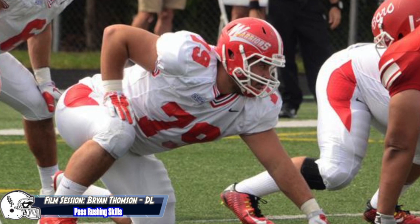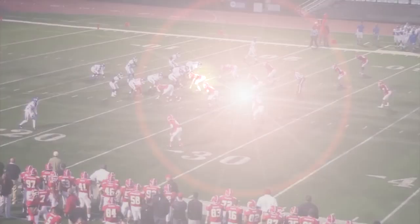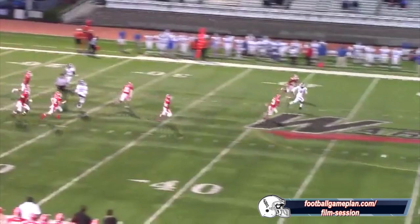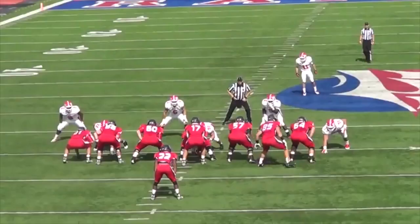Since they always say the NFL is a passing league, I wanted to find out what Thompson brought to the table from a pass rushing perspective. Thompson has 21.5 sacks from the defensive tackle position, which is impressive in itself, considering what one has to do or go through to get a sack. He checks off the box because a lot of what he does from a disruption standpoint doesn't always end up in sacks, but still affects the play.